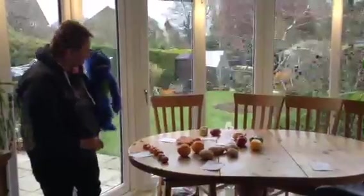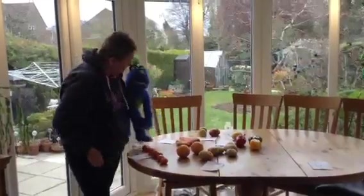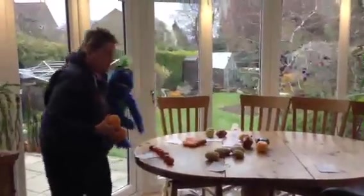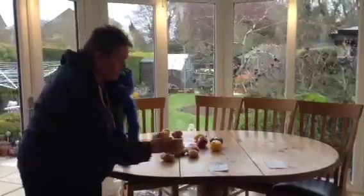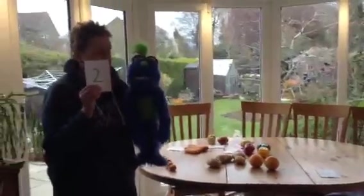Shall we do the big oranges? Here we go. Can you count them? One, two. There we go. Let's see if we can find the number. Is it this one or is it this one? Yes, it's that one — two oranges.